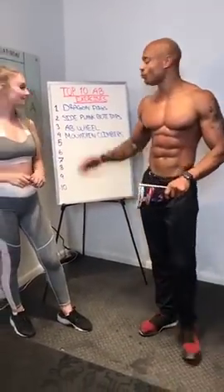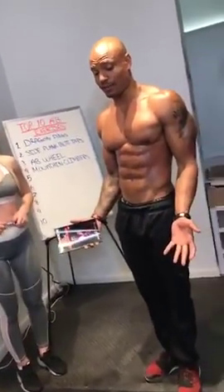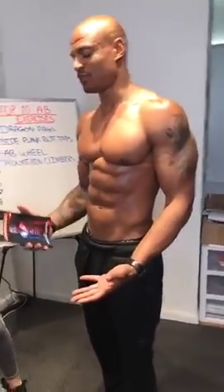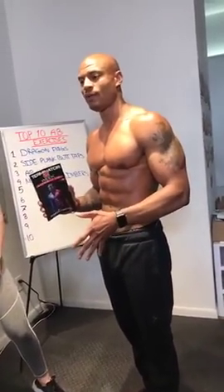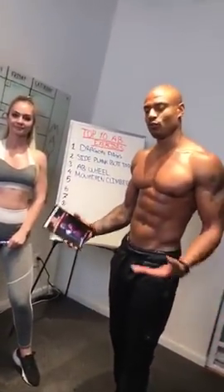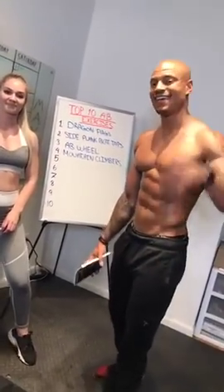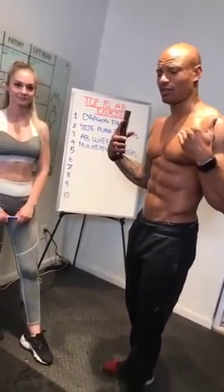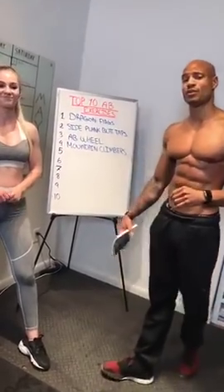Top ten exercises, no particular order, just my favorites. Ab exercises alone will not get you ripped — you can do all the ab exercises you want, but they won't give you a six-pack. They'll build the muscle, but you have to burn the fat. Terminator 2-Week Judgment Diet — the most difficult program I've ever put out, and that's why it works so well. Extreme results come from extreme actions — it can't happen any other way. It's only available for a few days — click the link in the description. Double your money-back guarantee.